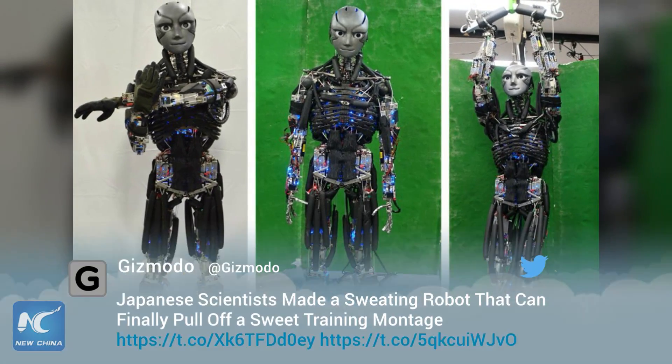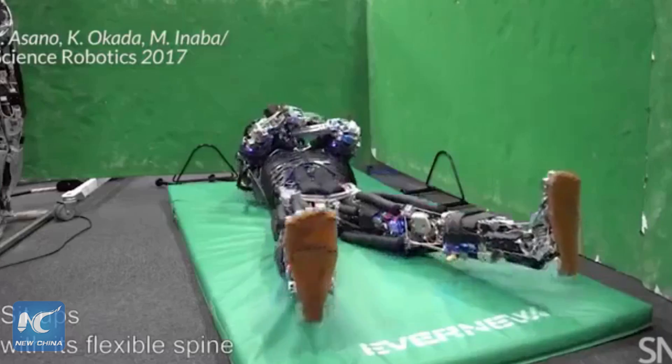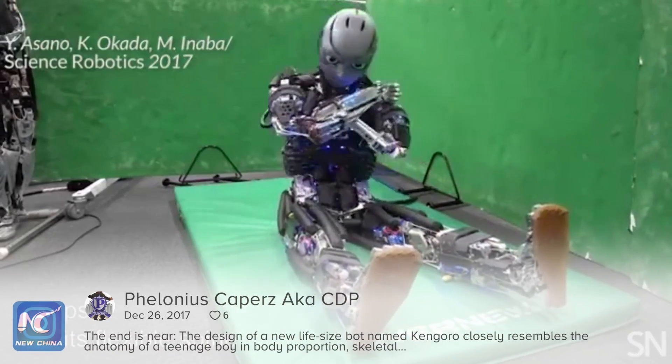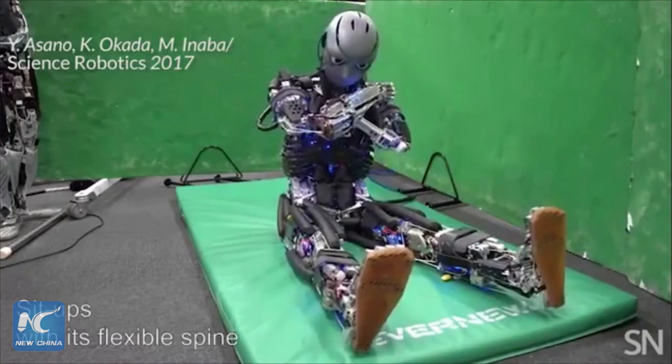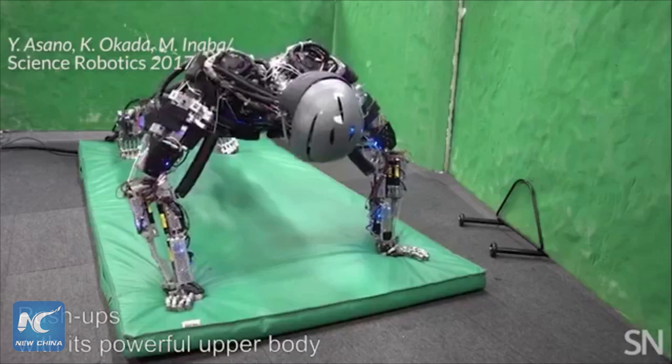Japanese scientists are hard at work trying to create a robot that mimics a human's abilities to exercise. Researchers at the University of Tokyo's Joho Systems Kogaku Laboratory designed their robots to not only look like people but to walk and move like them as much as possible.